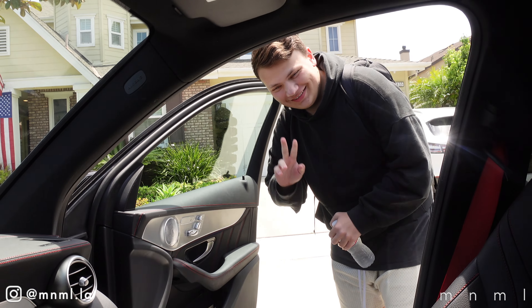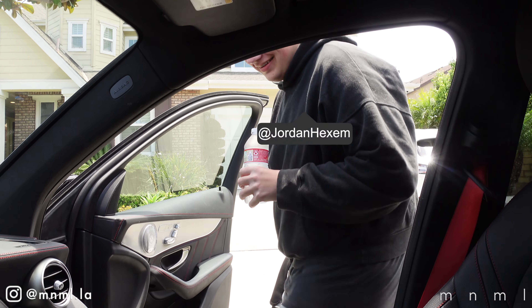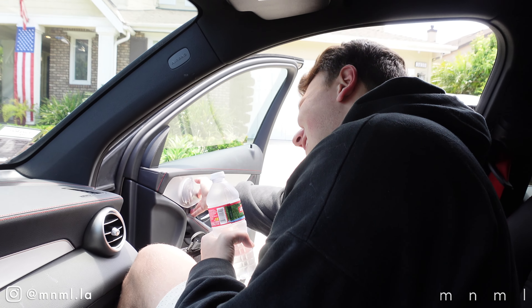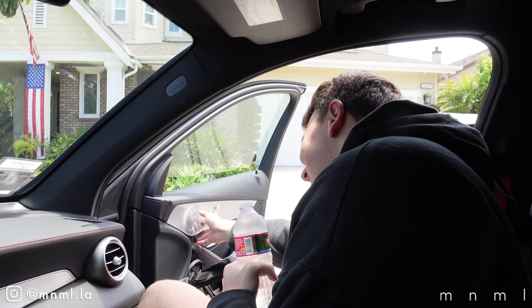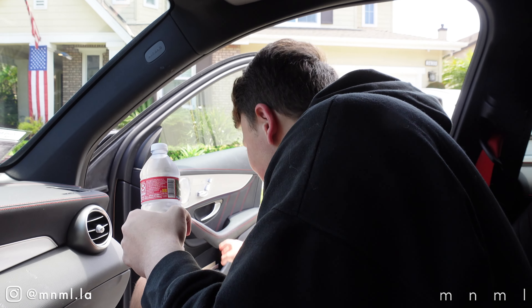Feel free to share this video with loved ones and friends to get extra entries and boost your chances of winning. This is Jordan — if you guys don't follow him, do it now. You guys haven't lived yet. He will bless your feed with the most incredible photography. He's been featured by Hypebeast and Complex multiple times.